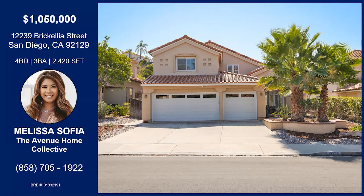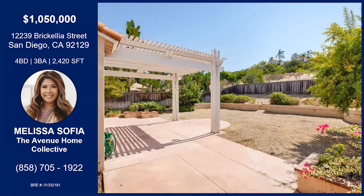We are going to bring you back to this beautifully remodeled Park Village property. This is not only in one of the most desirable areas of San Diego, but it's also in one of the most desirable areas in PQ — Park Village. This property is situated on just a really picture-perfect street in the heart of Rancho Peñasquitos.